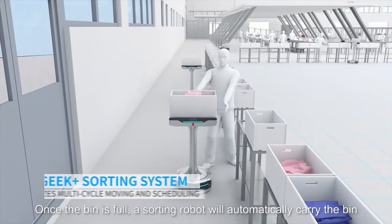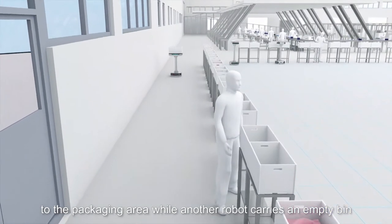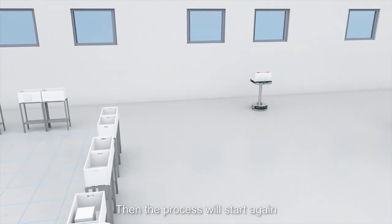Once the bin is full, a sorting robot will automatically carry the bin to the packaging area, while another robot carries an empty bin to the operator for replacement. Then the process will start again.